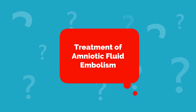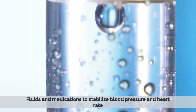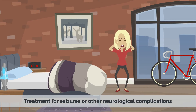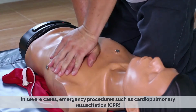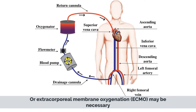Treatment of Amniotic Fluid Embolism: Treatment for AFE usually involves aggressive management of the symptoms and complications. This may include oxygen therapy to help with breathing, fluids and medications to stabilize blood pressure and heart rate, blood transfusions to replace lost blood, treatment for seizures or other neurological complications, and dialysis or other supportive therapies for organ failure. In severe cases, emergency procedures such as cardiopulmonary resuscitation or extracorporeal membrane oxygenation may be necessary.